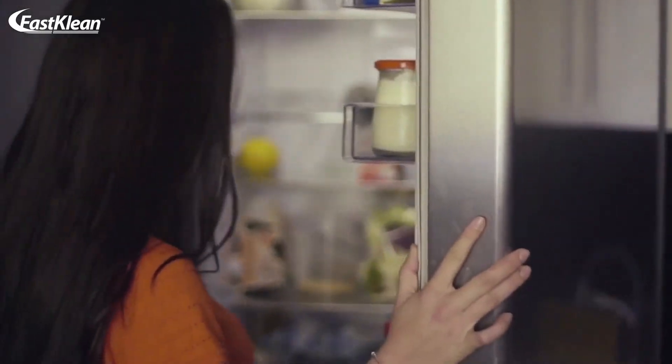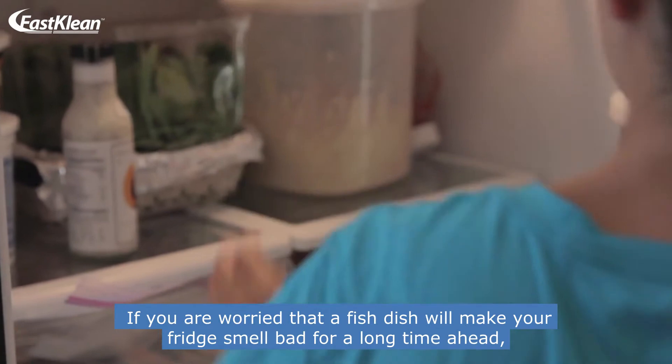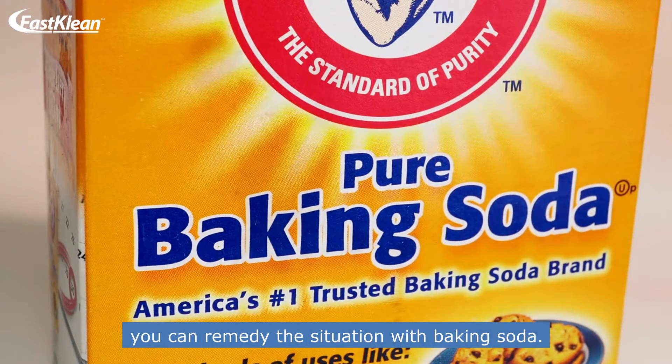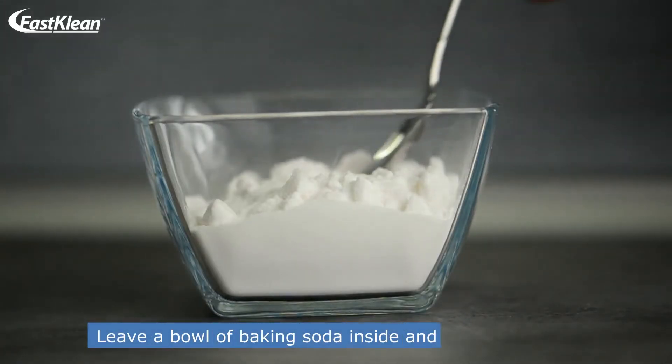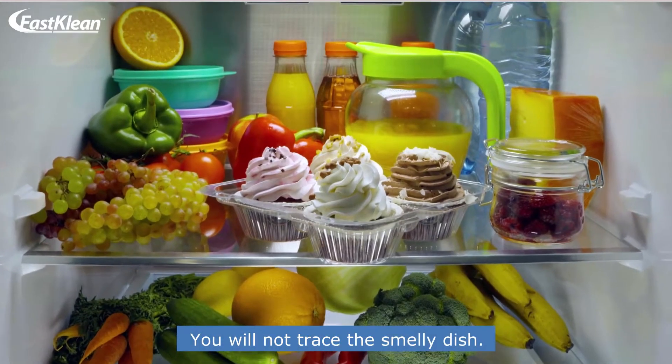Number 1: Refresh the fridge. If you are worried that a fish dish will make your fridge smell bad for a long time ahead, you can remedy the situation with baking soda. It has superb odor absorbent qualities. Leave a bowl of baking soda inside and let it do its job. You will not trace the smelly dish.